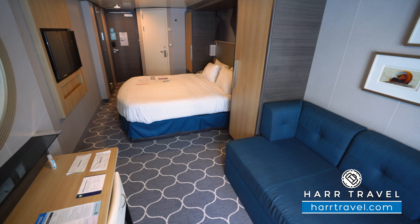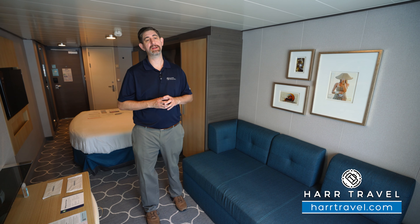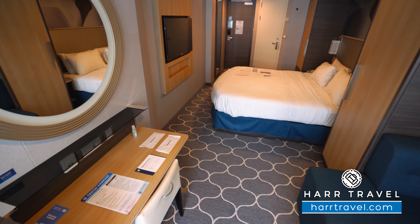Now you've got your couch here that does double as a bed. Your room steward will do turndown service each and every single night, and they'll make it up for you in the morning. Directly across, you're going to have your vanity that doubles as a writing desk.